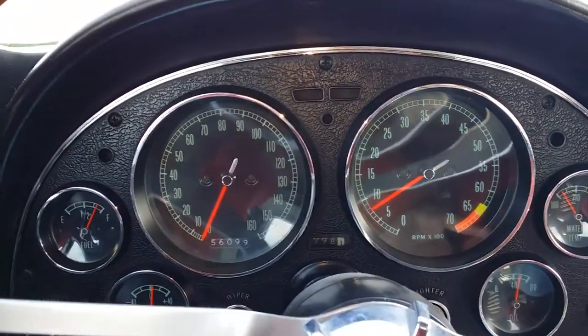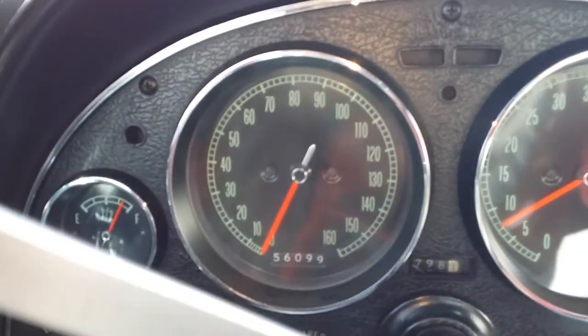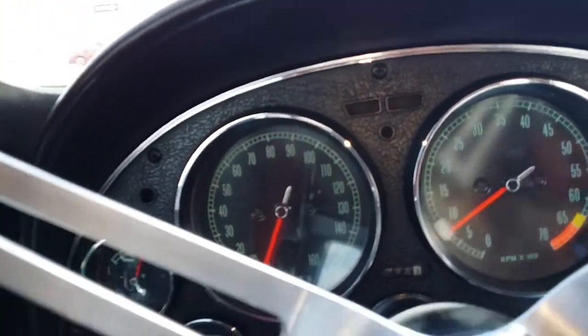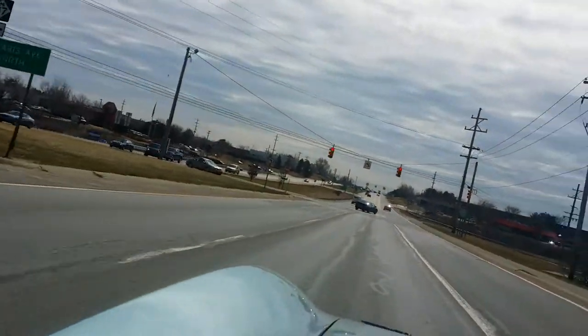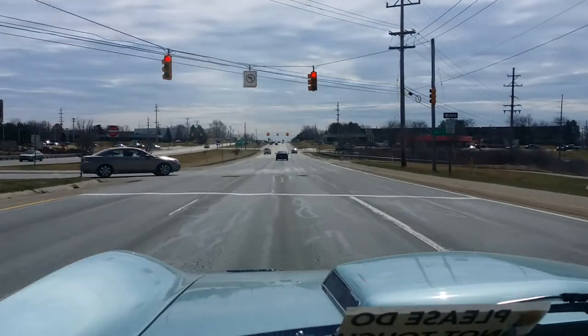Once I head down the road — it's got seat belts, so I'm gonna click it to ticket. 56,099 on the odometer right now, so we're getting ready to pull out. I'll turn this back on when we can wind through some gears.